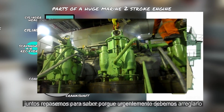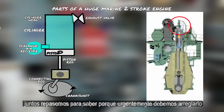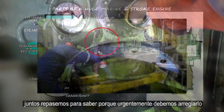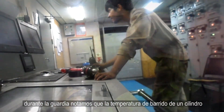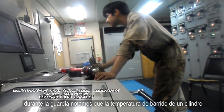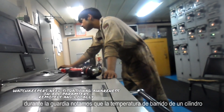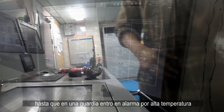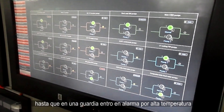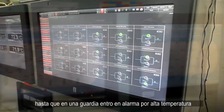Let's have a basic review on why we urgently have to do this job. While on watch, we noticed one scavenge air box temperature was slowly getting higher, until on one watch it finally triggered an alarm for high temperature.